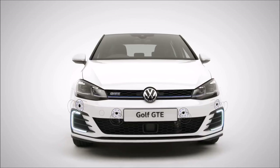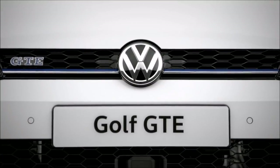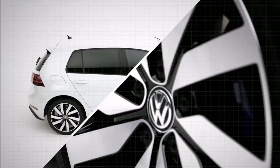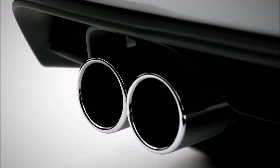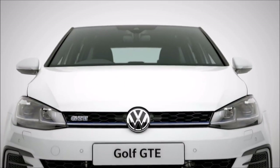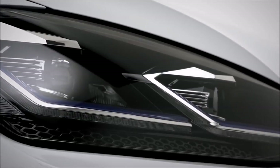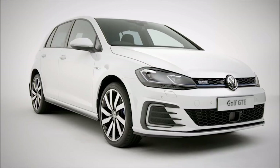Beautifully designed, technologically advanced, the new Volkswagen Golf GTE offers the best of both worlds, with uncompromised performance combining GTI dynamics and e-Golf sustainability. This powerful plug-in hybrid GTE combines a turbocharged 1.4 TSI engine with a high-torque electric motor, delivering an impressive 204 PS with a top speed of 138 miles per hour, and when fully charged in all-electric mode, a maximum range of up to 31 miles.